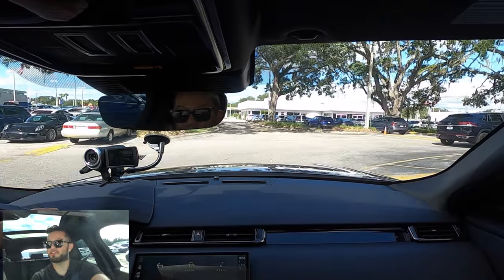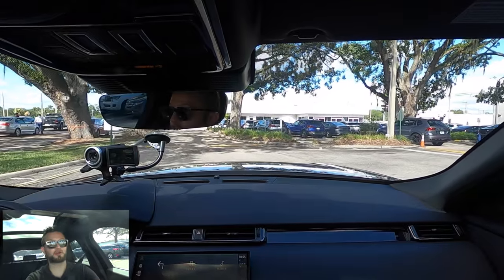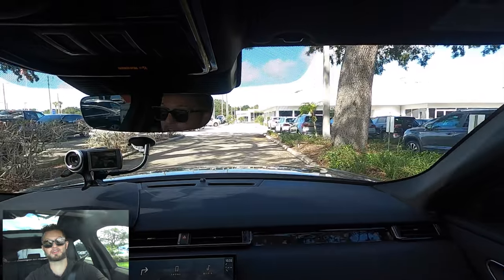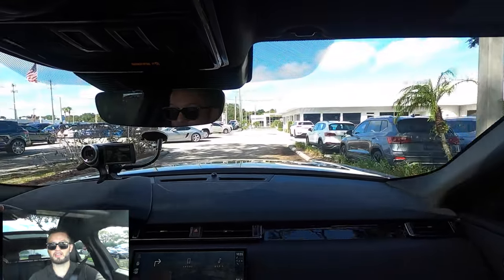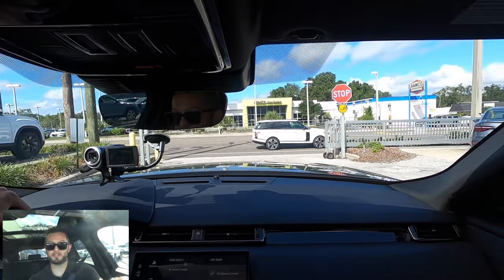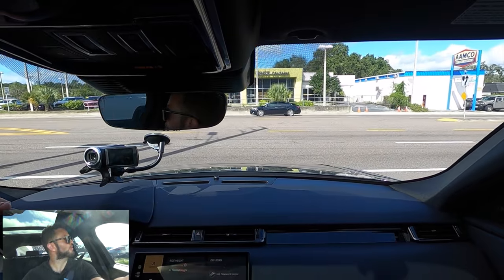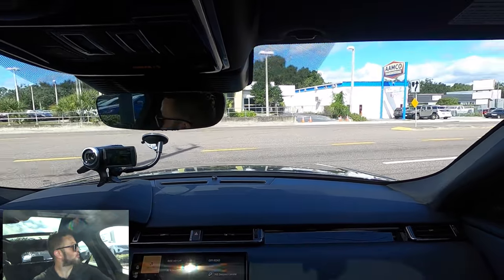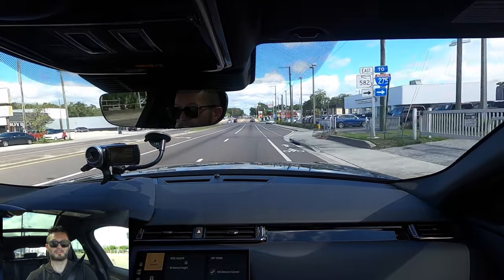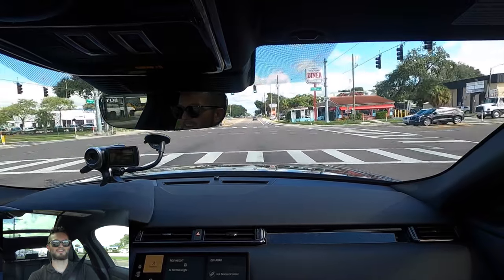395 horsepower and 405 pound-feet of torque with the P400 — the best blend of performance. Right now I have it in comfort because I'm just driving through the parking lot. We have terrain response with different driving modes and adaptive suspension, which makes the ride smoother and sportier all at once. We just put it into dynamic mode — oh yeah, she's good.